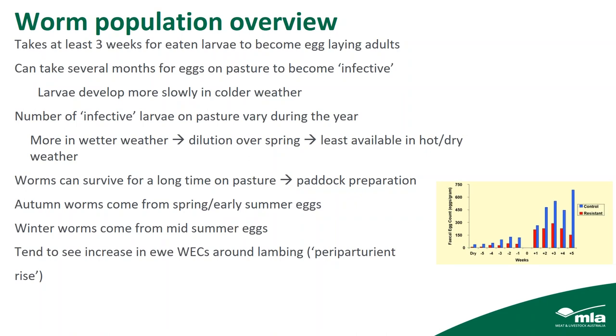A significant thing is that we tend to see an increase in ewe worm egg counts around lambing — this is called the periparturient rise. Ewes temporarily lose their immunity around lambing and become more susceptible to worms. The graph shows the worm egg count on the vertical axis versus weeks relative to lambing on the horizontal axis. You can see that worm egg counts increase during early lactation. This matters because it also increases pasture contamination for lambs that will be grazing that pasture two or three months later.